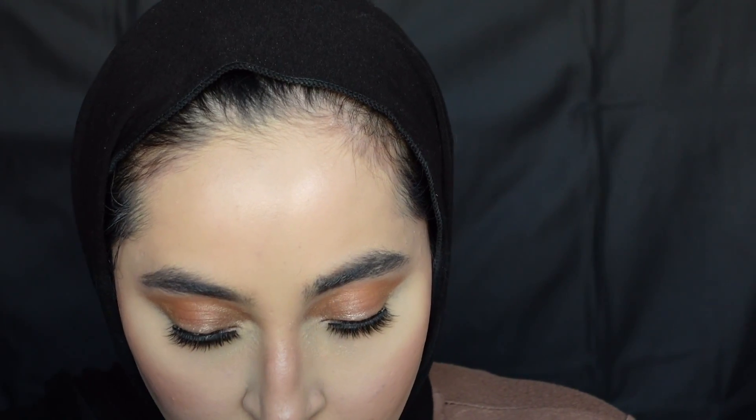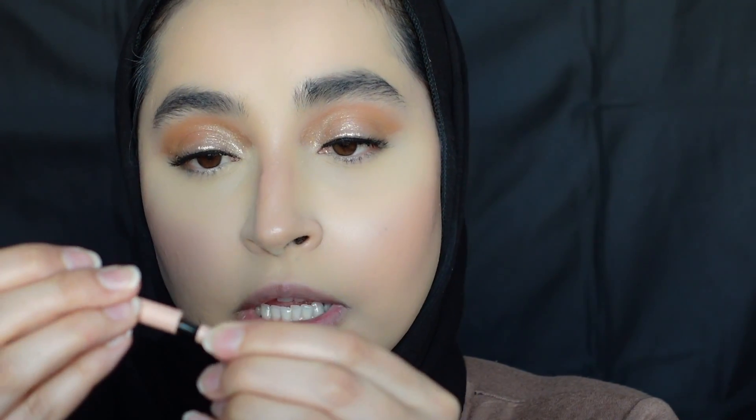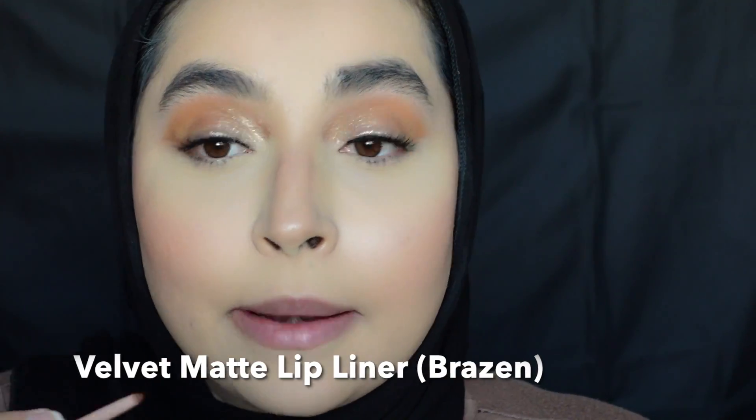I also got two lip liners from this brand — the shades Momo Joe and Brazen — and these were three dollars. These are retractable liners. Brazen is here and Momo Joe is here. I love these so much — they also have a sharpener in the end, which a lot of retractable lip liners have. I'm going in with the shade Brazen — are we surprised? No. I'm going ahead and lining my lips.